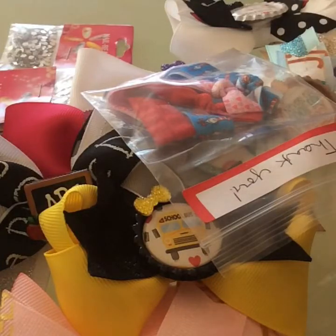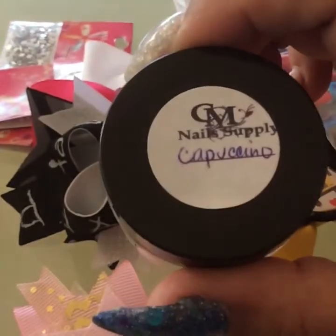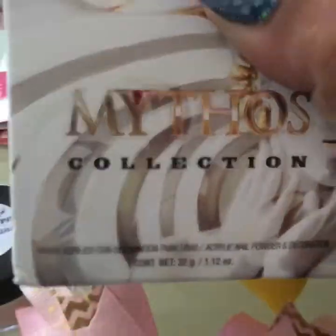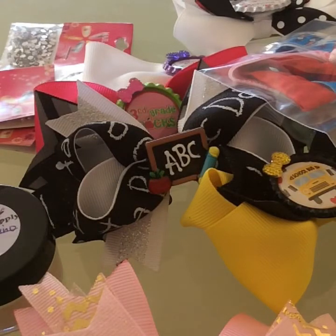She has a sale going on — I believe it's twenty dollars for a grab bag and shipping is included. Also if you don't know who CM Nail Supply is, definitely check her out, she's under Marilyn Maravilla on Facebook. And the nail items are from eBay. Don't forget to like and subscribe, I'll see you guys in the next one, bye!